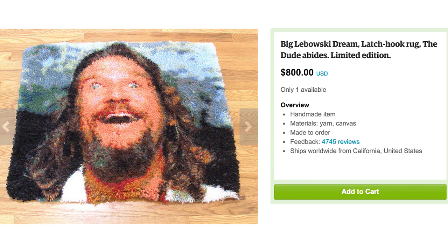Like this latch hook Lebowski. Whether or not you like it is just like your opinion, man.